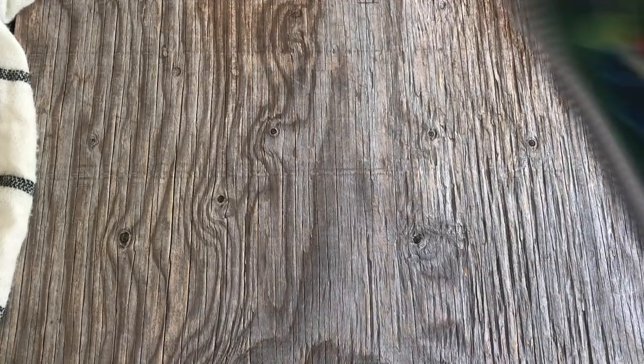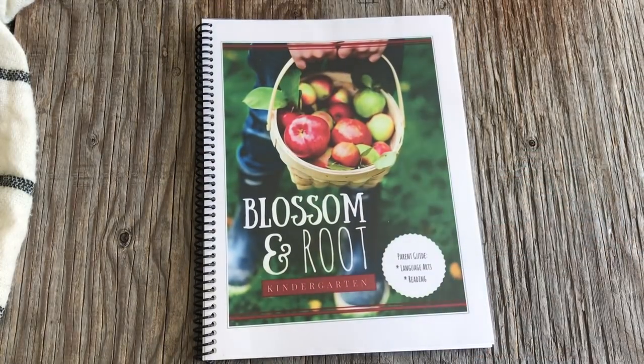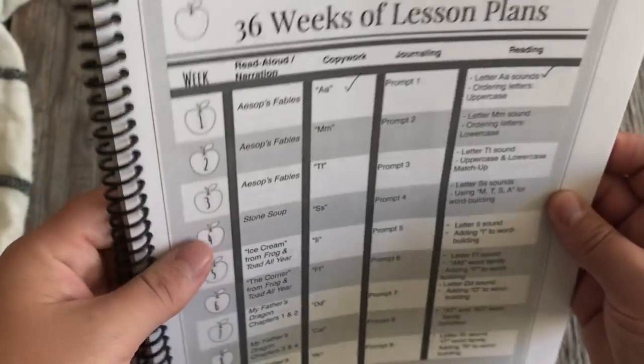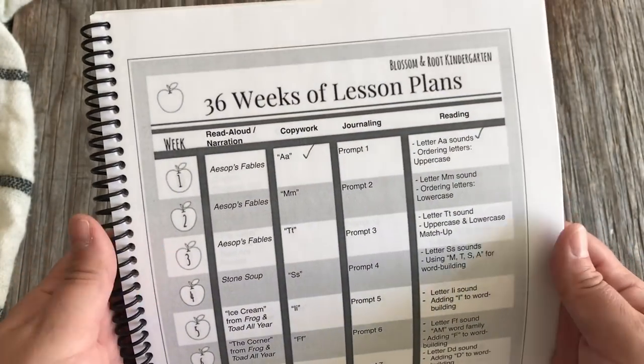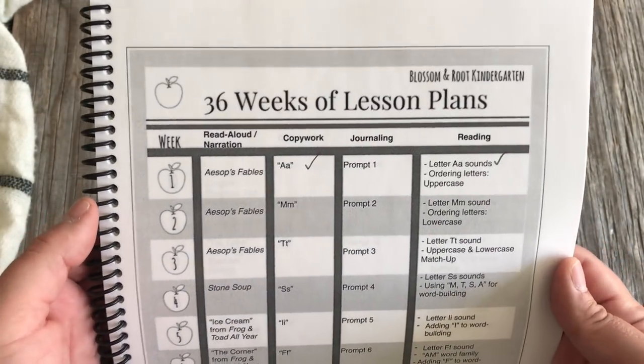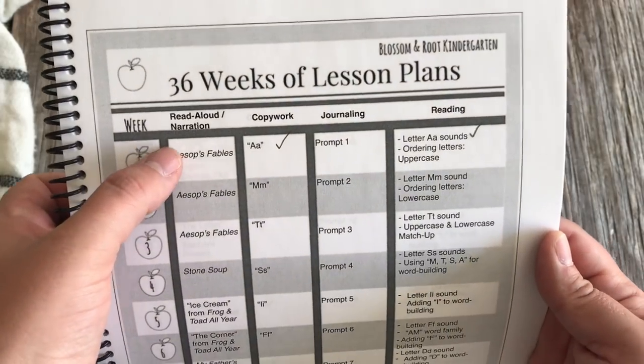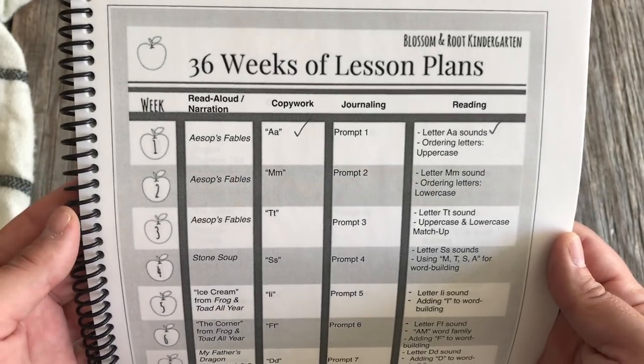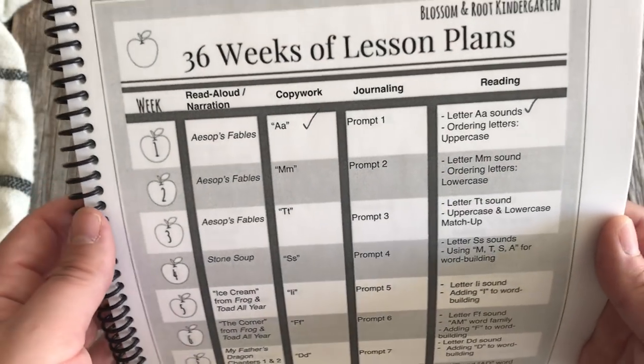Let's get started. I'll begin with language arts and reading. We'll be using Blossom and Root Kindergarten for our language arts and reading. I'm going to open it up so you can see what a typical week looks like. In the parent guide, it tells you what you're going to be doing for your read-aloud. She also does a narration for our read-aloud selections each week.